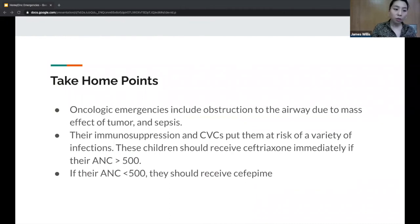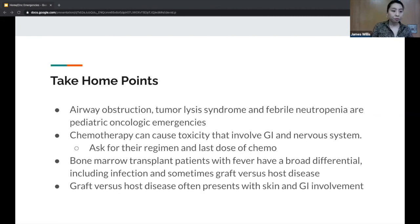Take-home points: Oncologic emergencies include airway obstruction due to mass effect and sepsis. Immunosuppression and central venous catheters put these children at risk for a variety of infections. Give ceftriaxone immediately unless the ANC is less than 500 — if ANC is less than 500, give cefepime. If ANC is between 500 and 1500, still use ceftriaxone; nothing changes until ANC is below 500. Chemotherapy can cause toxicity involving the GI and nervous systems. Bone marrow transplant patients with fever have a broad differential including infection and graft versus host disease, which often presents with skin and GI involvement.